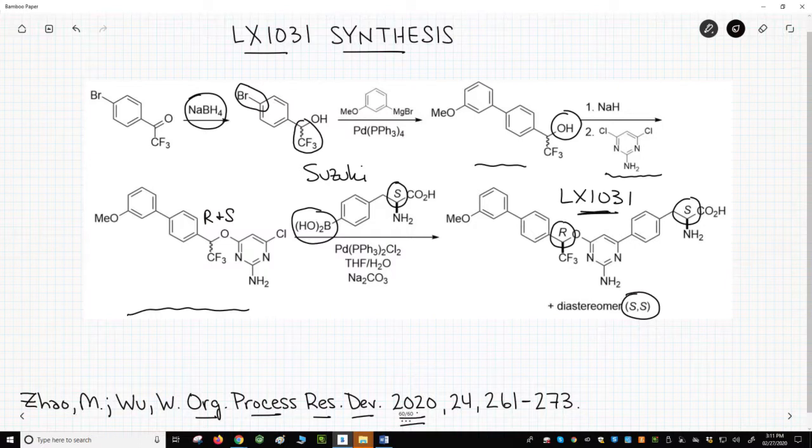While this early synthesis was fine for initial testing of LX1031, the overall yield was low and the cost of one of the starting materials — the boronic acid — was extremely high. A great thing about this pathway, however, is that all the steps and reagents are within reach of early organic chemistry students, which is exciting.